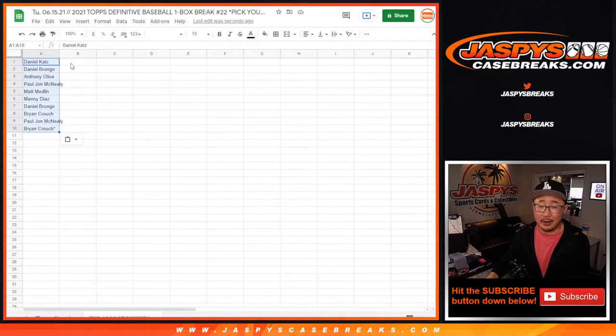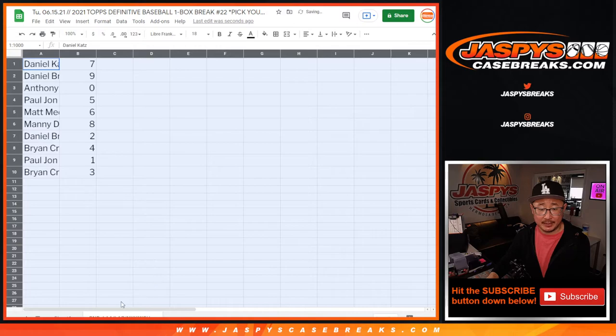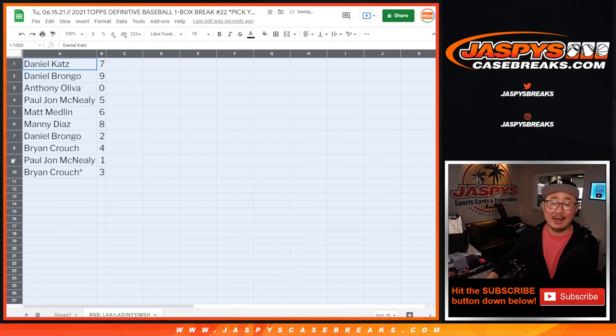Now just as a reminder — I know everyone read the item description — but zero gets any and all redemptions for that group of teams in that bottom tab, this tab right down here on my mouse cursor. There you go, for those teams right there. Including one of one redemptions. But one will still get live one of ones.